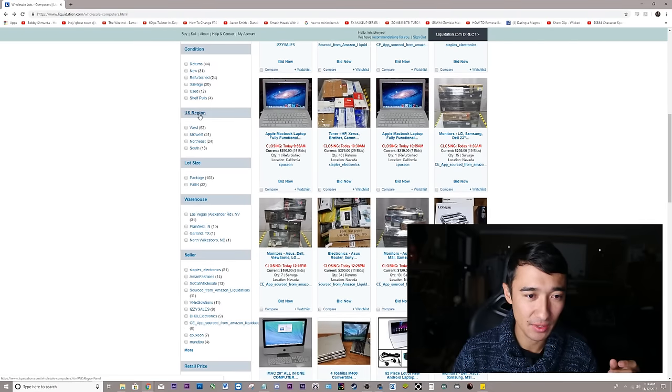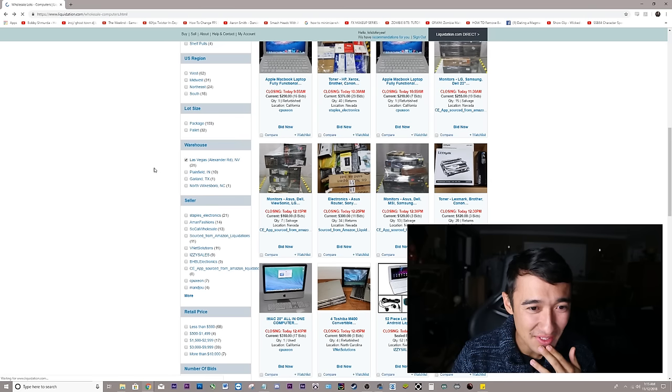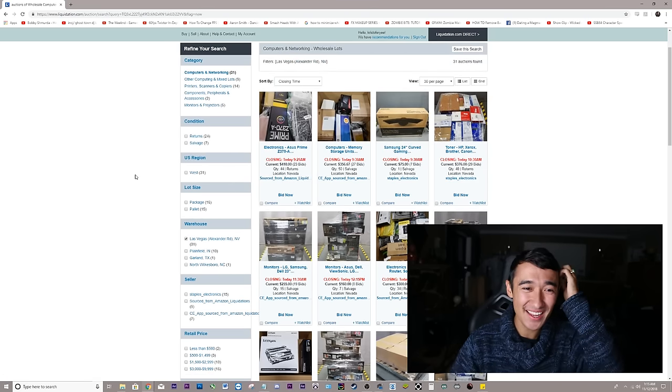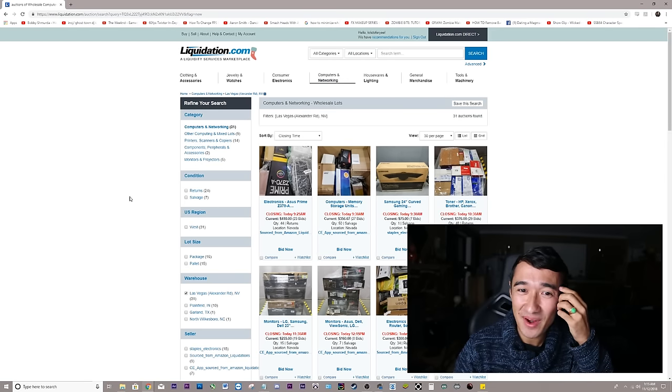You can filter by condition, region, the lot size. Wait — why is there a warehouse in Las Vegas? I'm from Las Vegas, I'm here right now. If I buy something from Las Vegas, does that mean I don't have to pay shipping? If you're buying a large bundle like this, it's going to be like 50, 100, 200 pounds of stuff. Shipping for something that large is going to cost you hundreds of dollars.